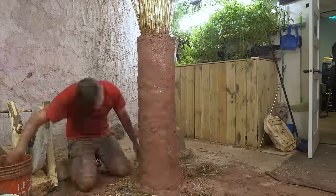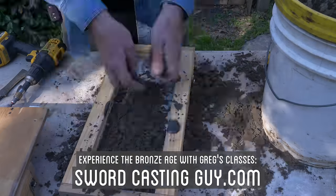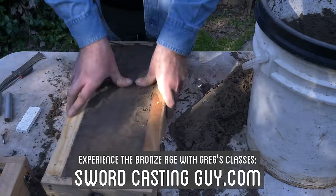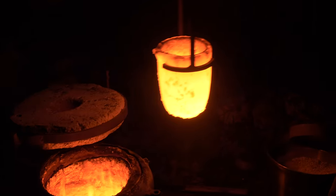While those dry, and before we get into iron production, let's first finish off the bronze age by casting the last set of tools we'll need to help us transition into iron. Thanks to the help of Greg, the sword casting guy, we were able to cast a variety of bronze hammers — crucial tools for working any metal, but especially iron.